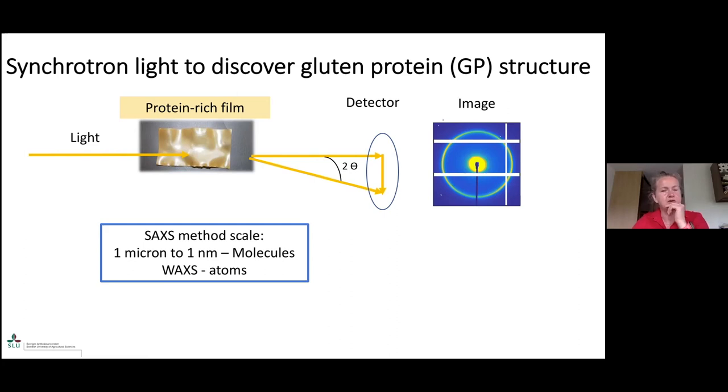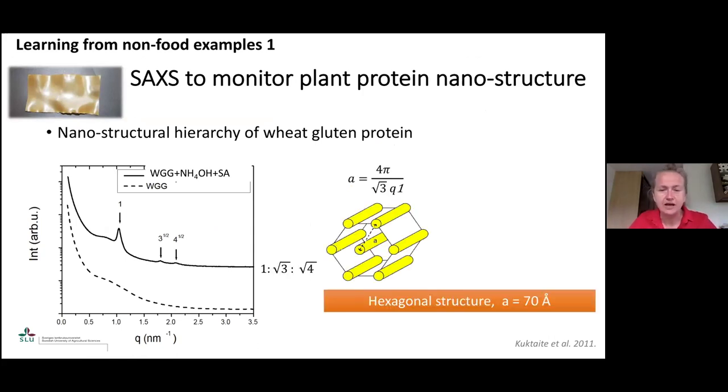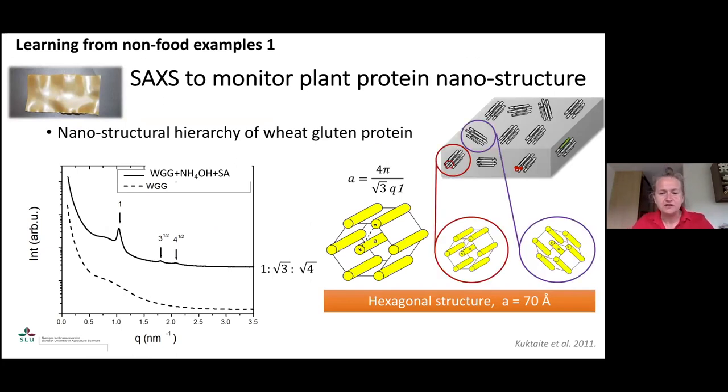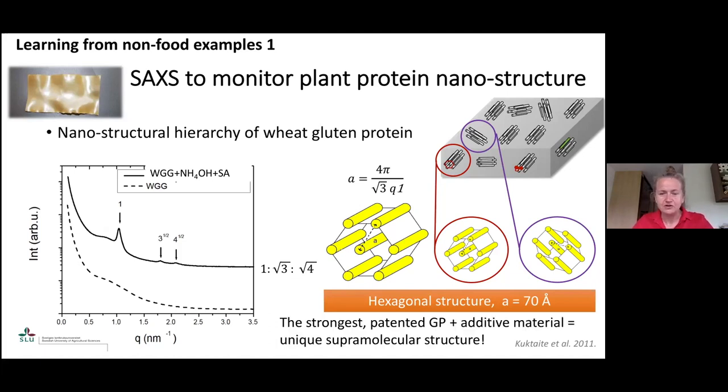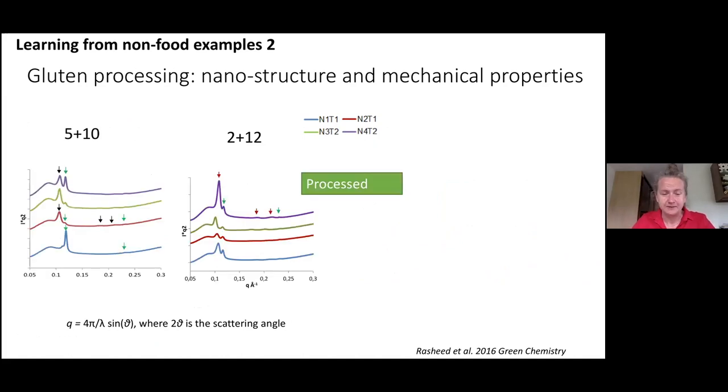We started by working with a bio-based film — a protein-rich film made from gluten that has been processed using chemicals and additives. Here you have a graph showing the thick spectral line, showing gluten together with the chemicals that actually induce formation of intriguing structures we had never observed before. Learning from this system, we became curious to understand why these structures are formed in this particular system, and how these structures continue forming if we change, for instance, the genotype.